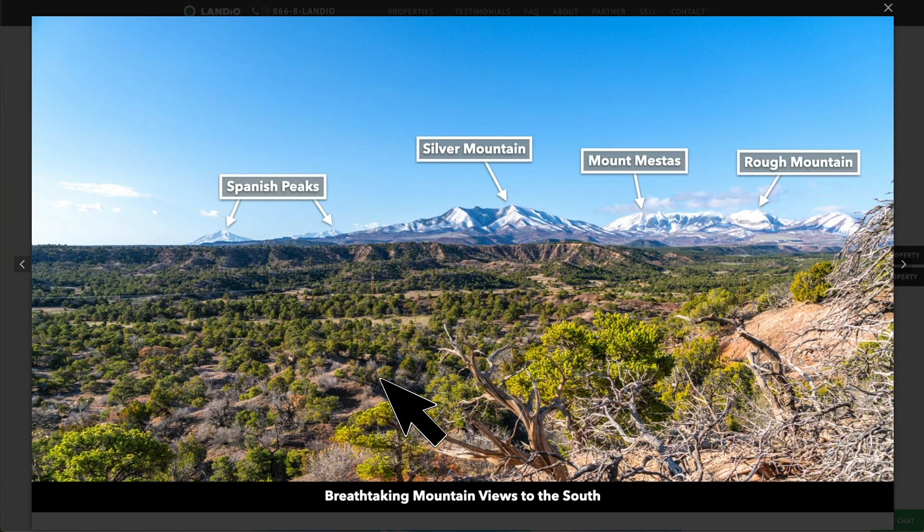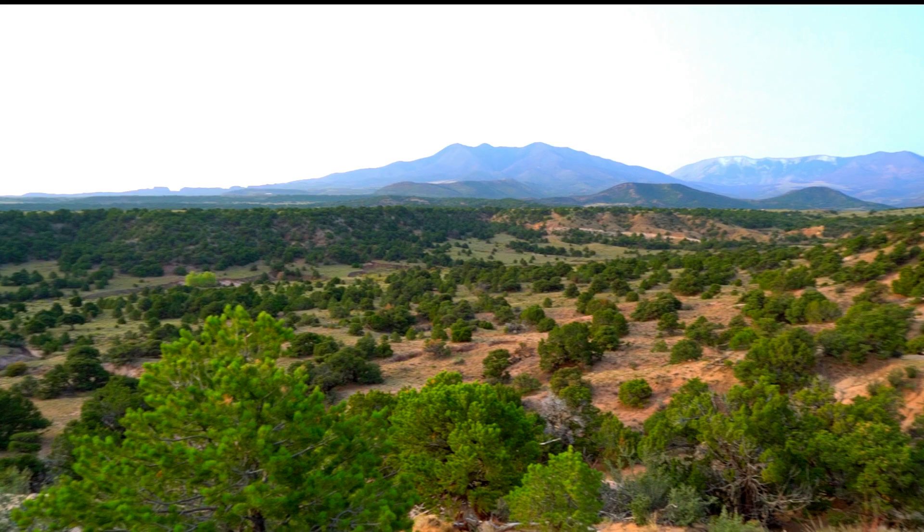This is from a nearby property. On a clear day, you can see the snow-capped peaks of the mountains — Silver Mountain, Mount Mestis, and Rough Mountain. The sun is coming up from the east, and this is early in the morning. When you combine the location of the sun with the haze in the sky, it distorts the view.